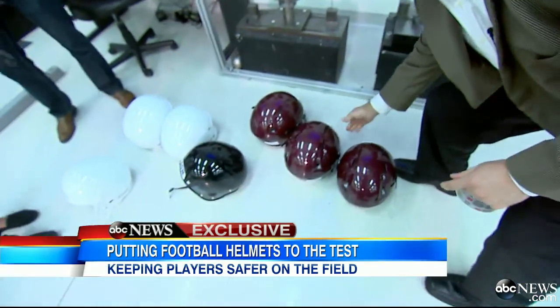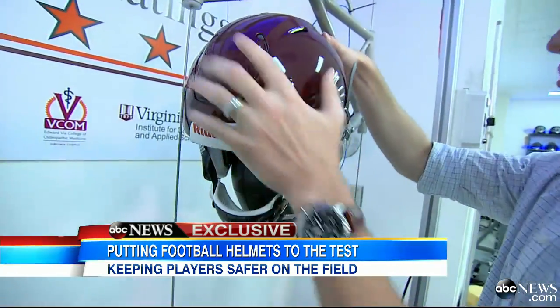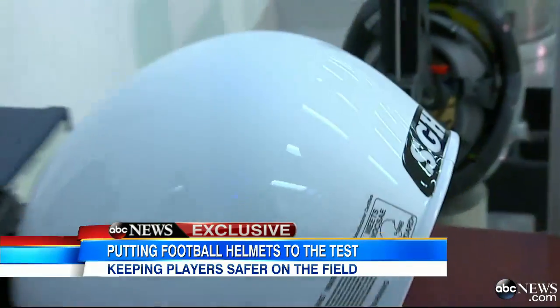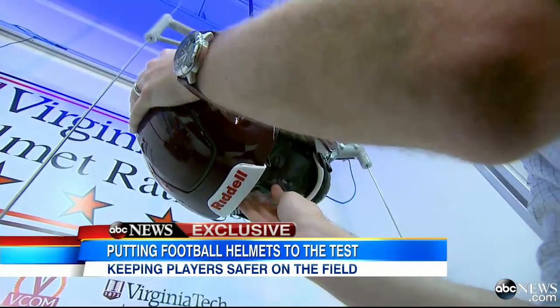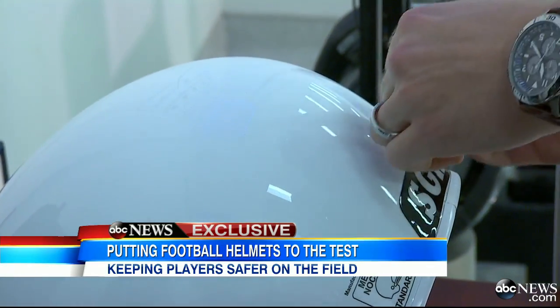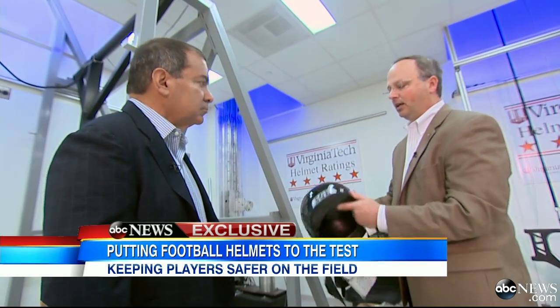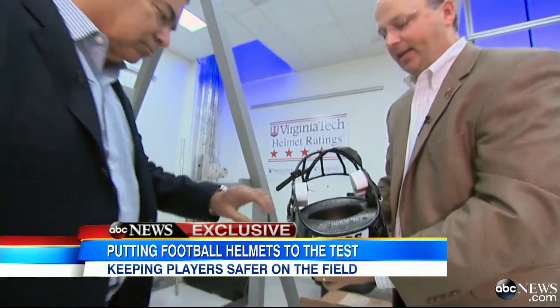GMA in the lab as they test three new helmets on the market, each boasting new technologies — two from SG and one from Riddell. The SG helmet is lighter, weighing half as much as other helmets. The shell is carbon fiber and Kevlar, so it's super light, and they use a different kind of padding on the inside.